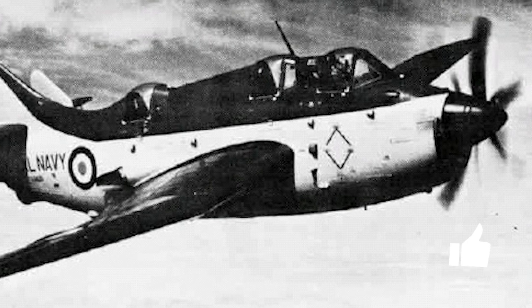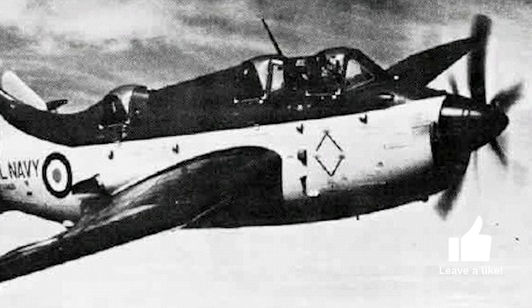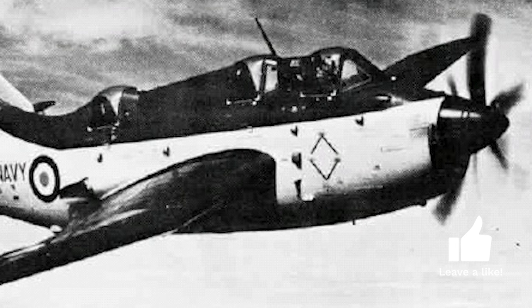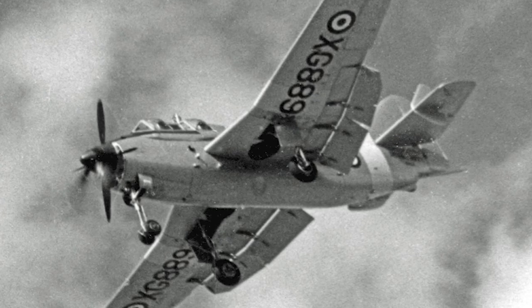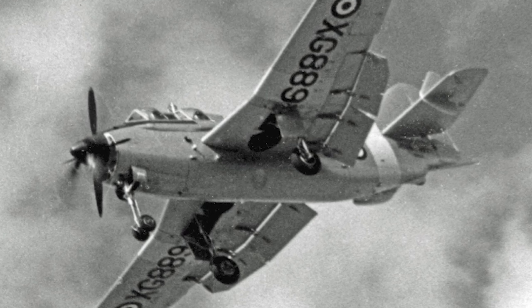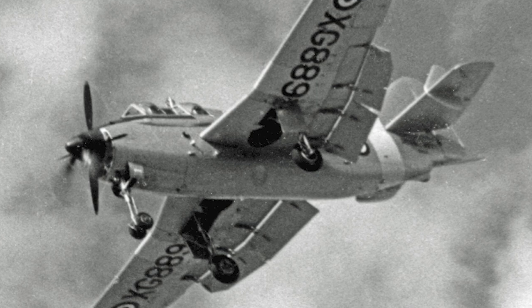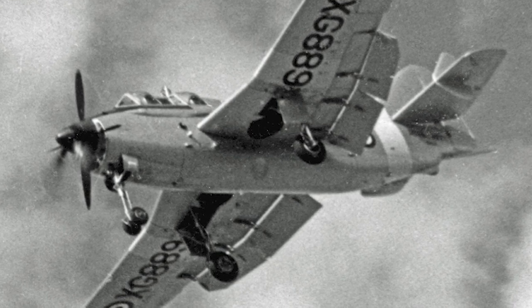Fairey developed the Type-Q, also known as the Fairey 17. It used the Double Mamba engine, which was based on the Armstrong Siddeley Mamba turboprop engine. Two engines were mounted side by side, coupled through a common gearbox to contra-rotating propellers. The Double Mamba engine was able to operate with one of the two engines stopped, which could be used to save fuel.